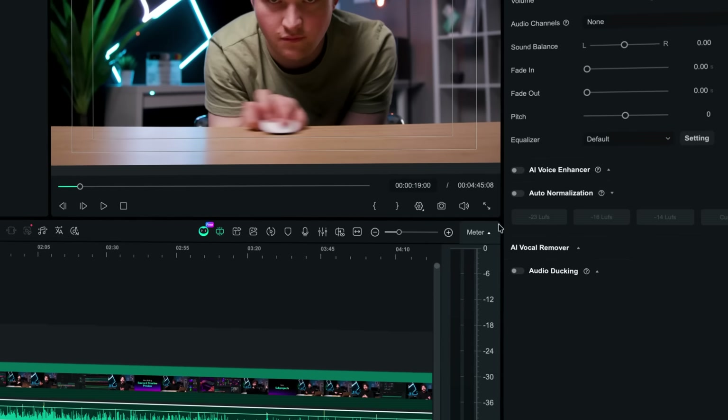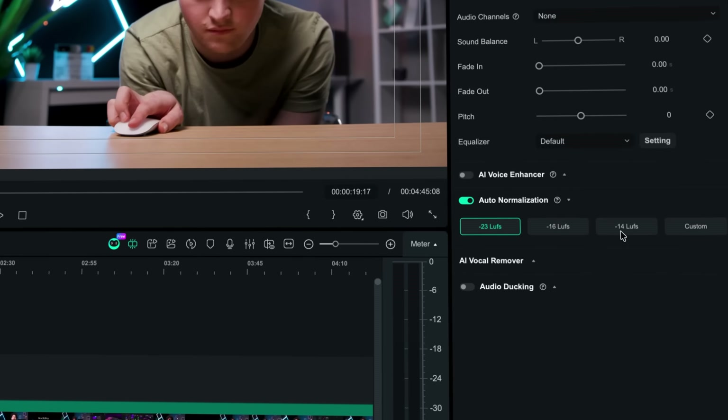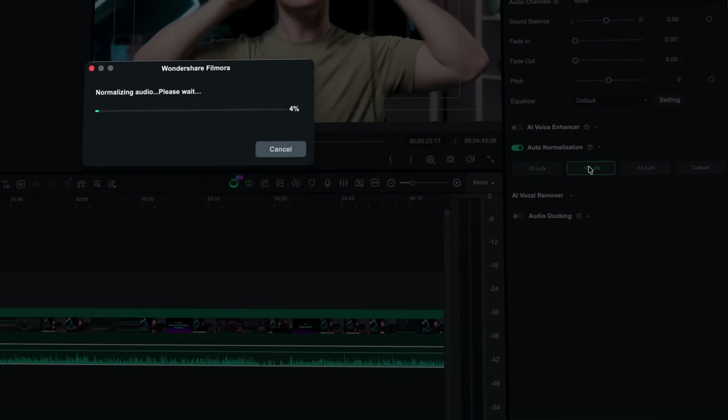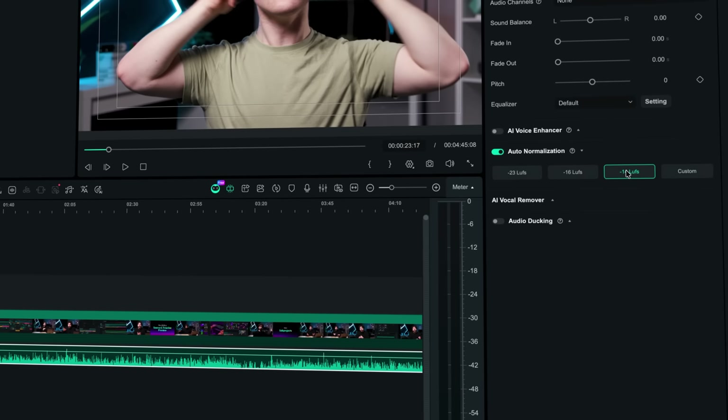If you've ever had clips with different audio levels, this one you're going to like. Filmora now has loudness equalization, which basically balances your audio across all your clips automatically. And with the audio gain control, you can now improve any track without losing clarity. Just click on your audio clip and enable auto-normalization. Here you will see presets for different platforms called LUFS — you'll find them for YouTube, TikTok, Spotify, and more. It measures how loud your audio feels, not just how high the waveform goes, so your videos sound consistent no matter where you upload them.